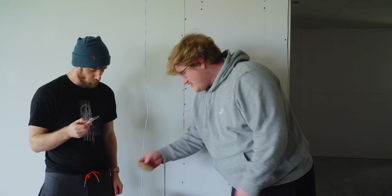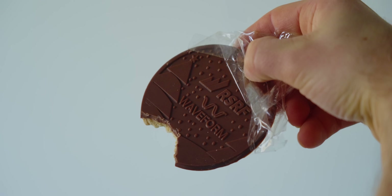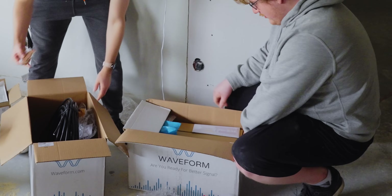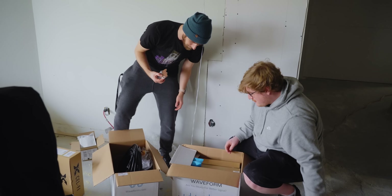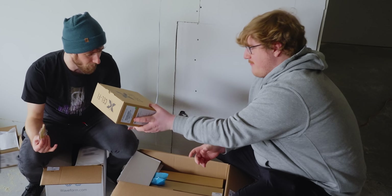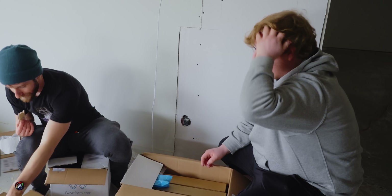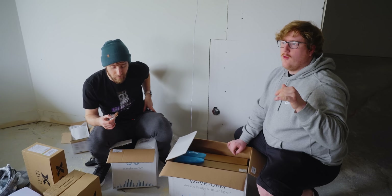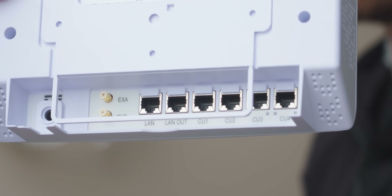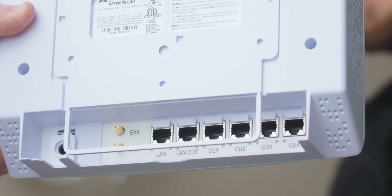Is it actually a branded cookie? It literally is branded. That's next level. So we've got our network unit here — there's a LAN in where our networking is coming from the server room, and CU1, 2, 3, 4 ports for each of the coverage units. There's also a LAN out — in a warehouse you might need a couple of these units.